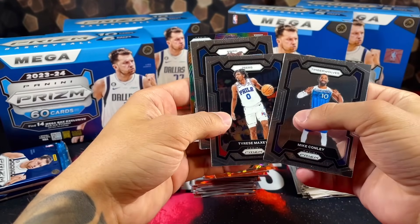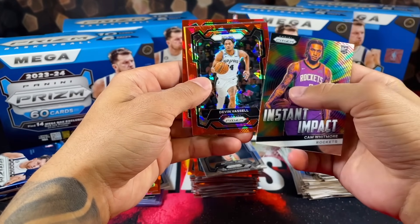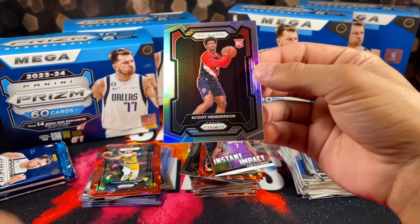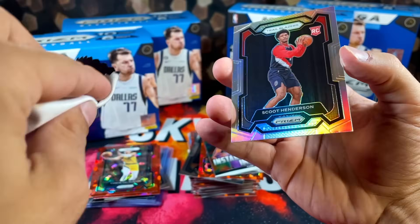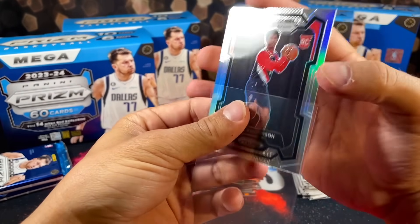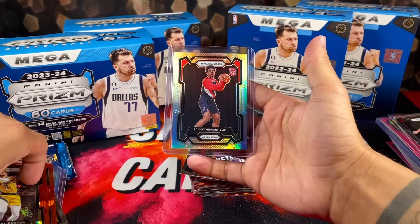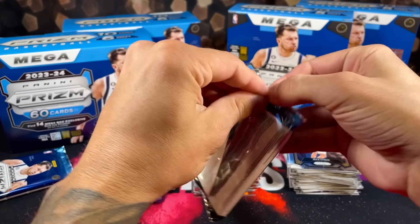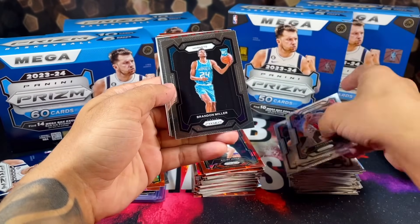I was lucky enough to pull a pink ice Victor before, and I've been giving away a ton of these Prism Basketball mega boxes — one of the boxes I gave away, the guy pulled a pink Victor as well. So they're out there; the red ice, it seems like they're not though. Cam Whitmore on the impact. How about a Scoot silver prism — nice, not a bad pull at all. Dusty, but that's what the microfiber is for.